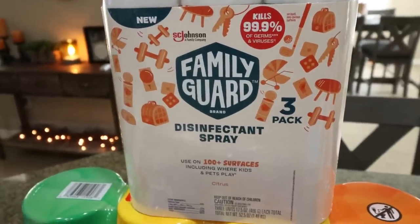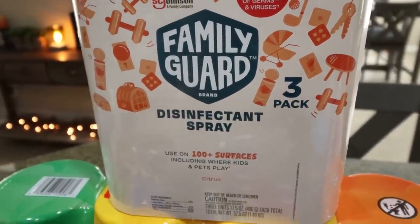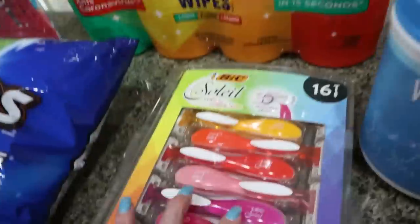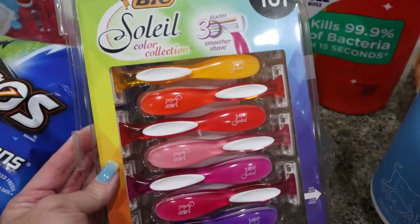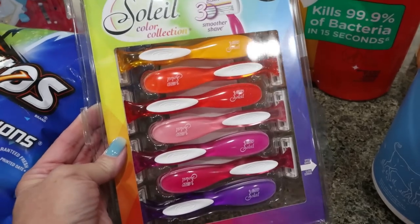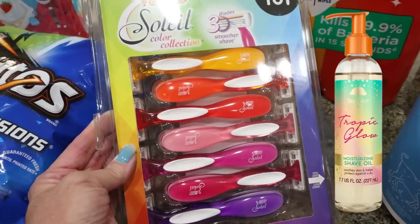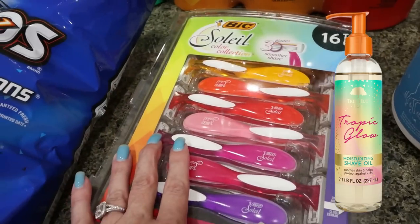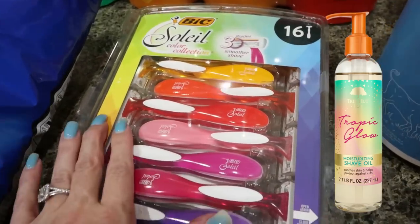I picked up some Lysol — well, the Family Guard brand, which is basically Lysol — a three-pack of that, and some more disinfecting wipes. I got myself some razors, on sale for $11 for 16 razors, which is a really good deal. I've been obsessed with the Tree Hut shave oil — I'll link it below. It is the best shaving oil; it leaves your legs so silky soft, no bumps, nothing. So I got some razors to go with that.